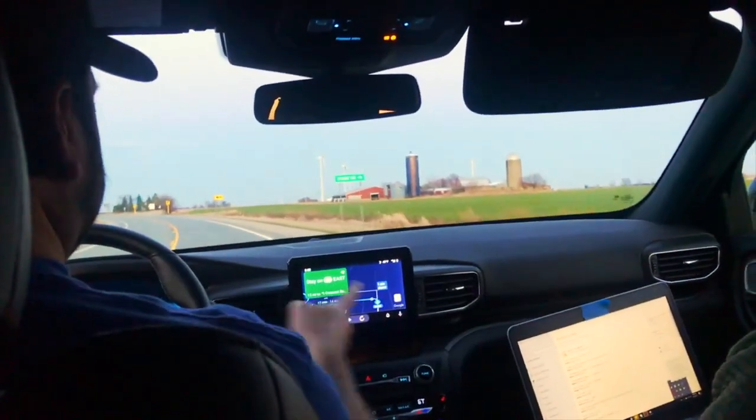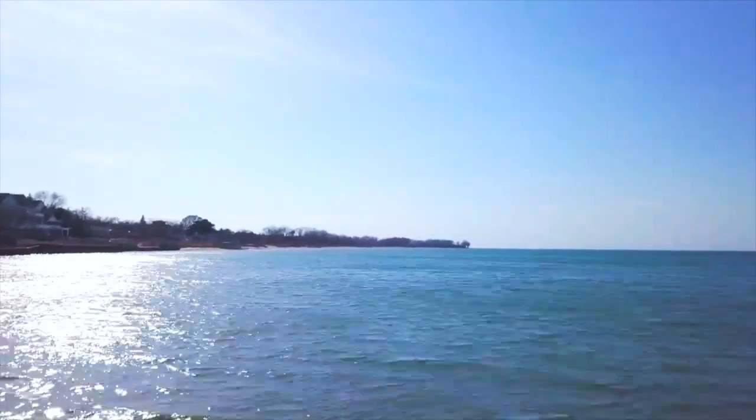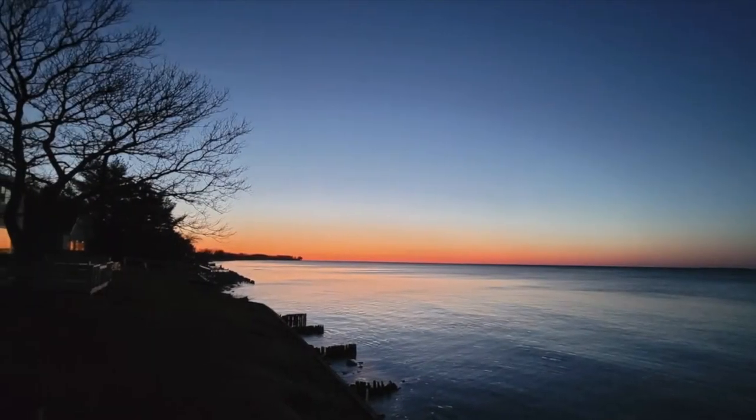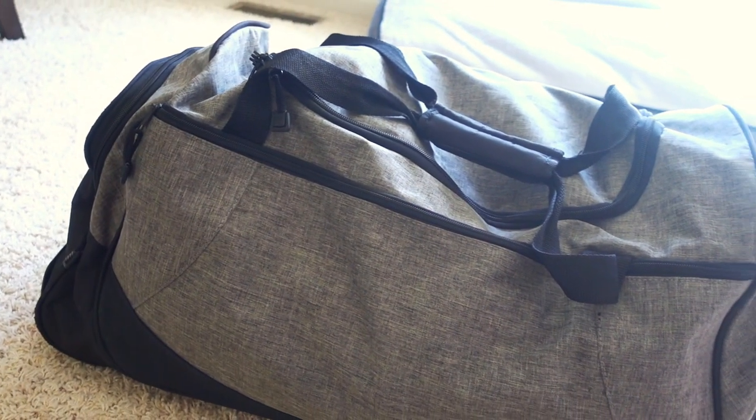Sometimes the best vacations aren't the most flashy. Like many of you, we definitely needed some time away, even if it was just to have a change of scenery. So for this trip, simplicity and ease were the themes — I wanted to pack only what I absolutely needed to be comfortable.